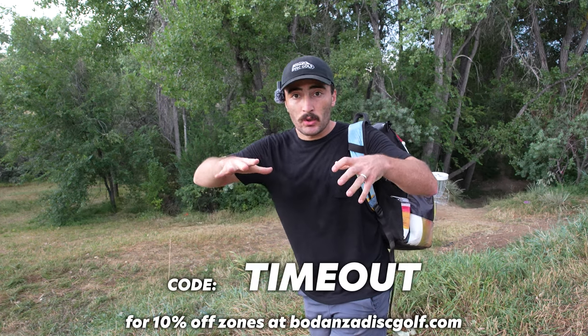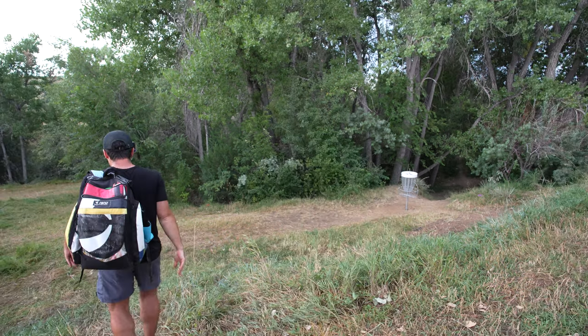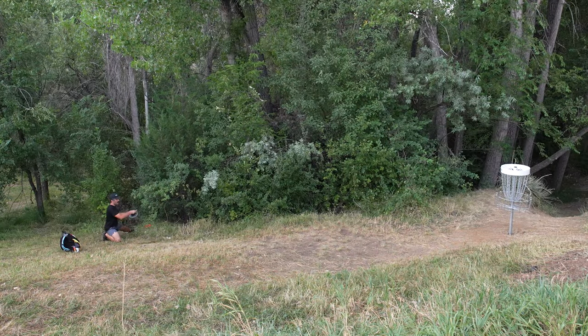So if you want to use code TIMEOUT on my store, just for the Zones, you can get 10% off until they're all gone — there's not a lot left. If I make this putt, it'll be 11%. That branch only wanted it to be 10. Sorry guys.